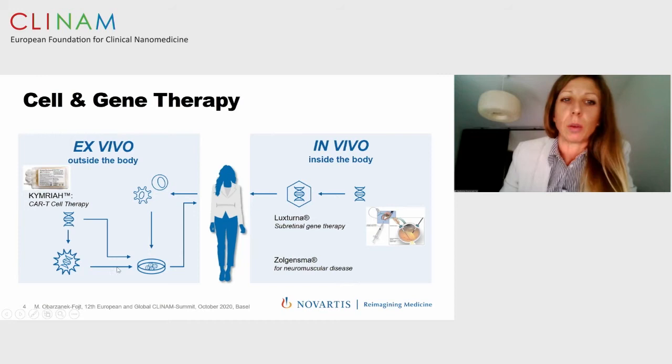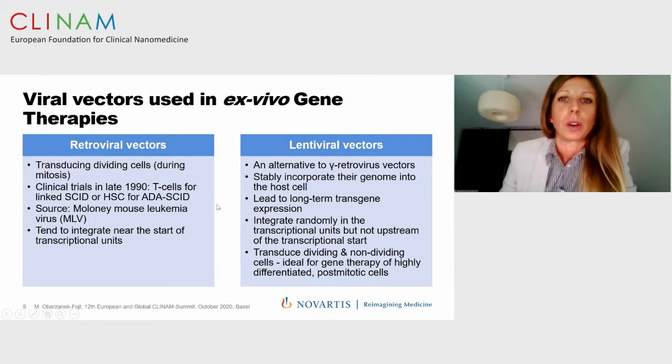Historically, retroviral vectors — gamma retroviral vectors — were first used in cell therapies, frequently used already in the 1990s. However, due to their incorporation near the start codon and potential activation of oncogenes, they were less successful than lentiviral vectors. Lentiviral vectors can transduce not only dividing cells but also non-dividing cells, making them ideal for gene therapy of highly differentiated and post-mitotic cells.